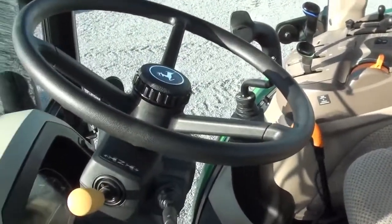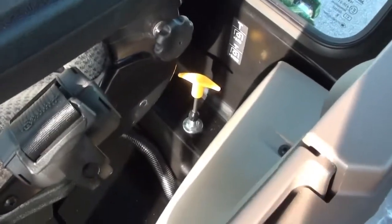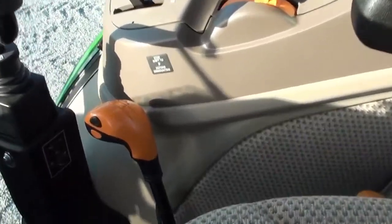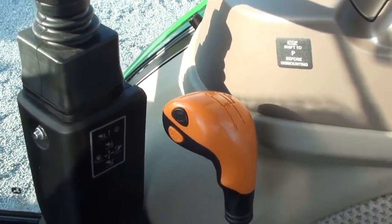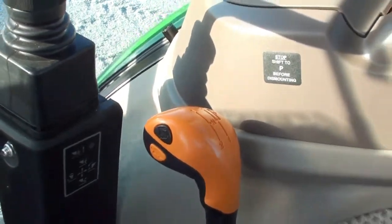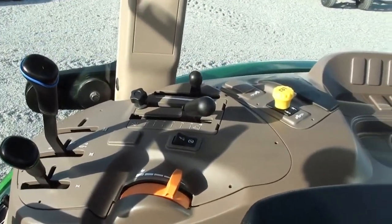Inside the cab, it has an air ride seat for the operator and a tilt and telescopic steering wheel. The left-hand power reverse allows you to change direction without clutching. The 540 and 540E PTO is selected back here to the right. You get two primary transmission levers — three ranges in the tractor, four synchronized gears, and then a two-speed power shift within each range, giving you a total of 24 speeds. The power high-low on these buttons does not need to be clutched to be shifted, which is a nice feature of the transmission.